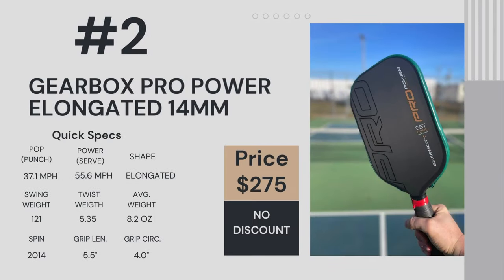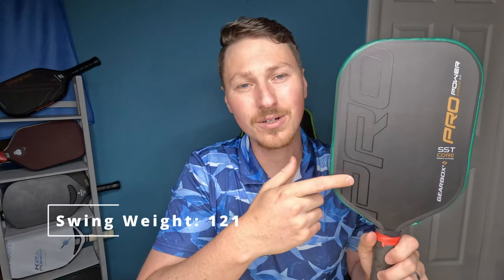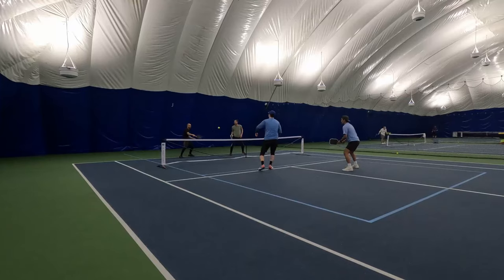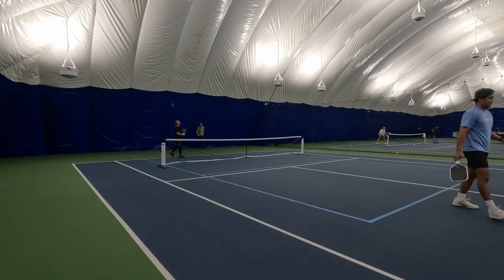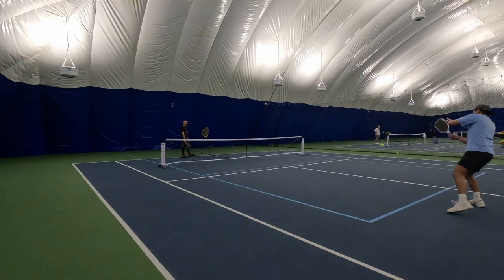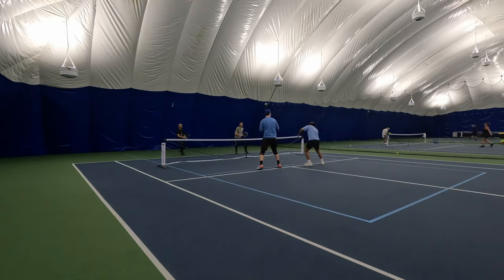Number two is the Gearbox Pro Power Elongated. It's expensive, but brings 37.1 mph for pop, and also the most powerful paddle I've played with for power — so you get elite pop and power combined, which is rare. It's slower in the hands at 121 swing weight, which is the main drawback. Control is not the best, with some dead spots toward the top. I prefer adding three grams of lead tape at four and eight o'clock for stability. It gets pretty good spin, but it's very expensive.